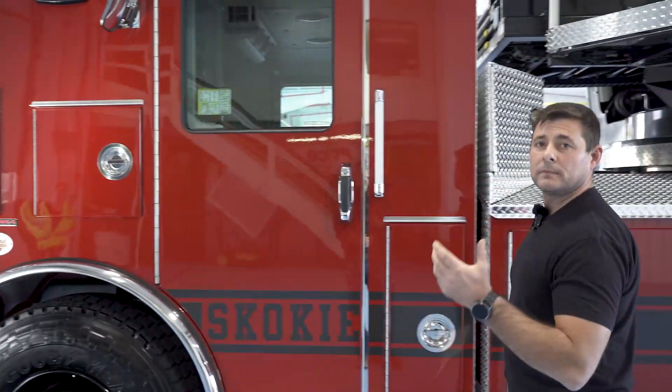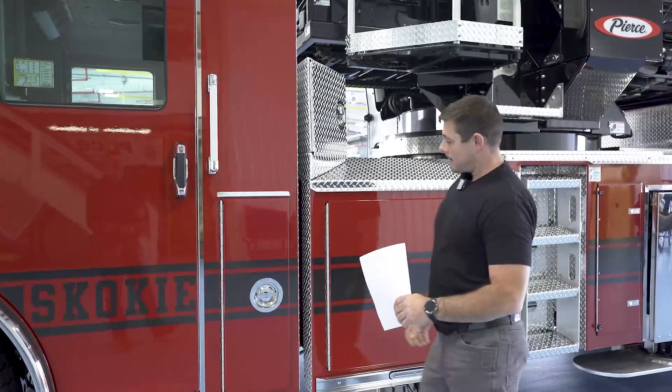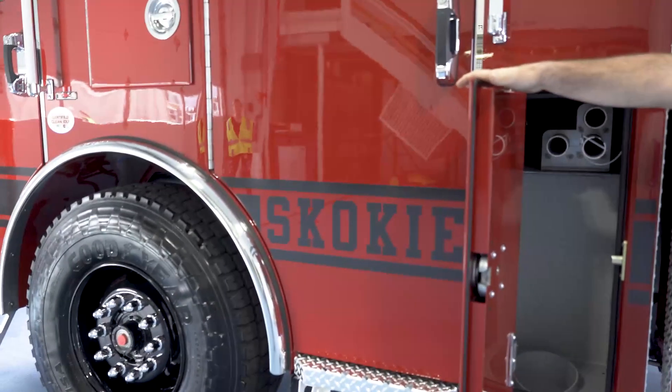Four-person cab — we usually don't run more than that in our department. Right outside here we've got easy access for the backstep, obviously on both sides, for a quick set of tools for a truck company.